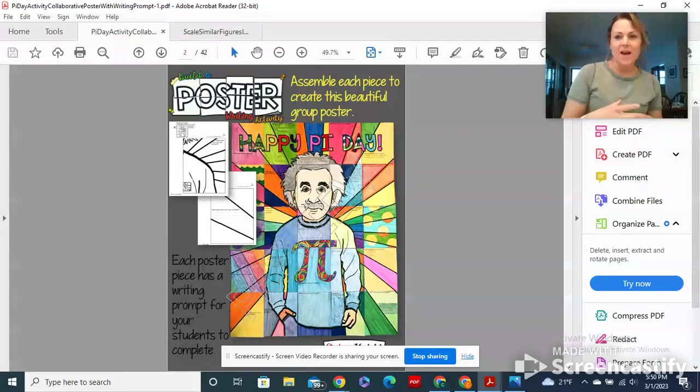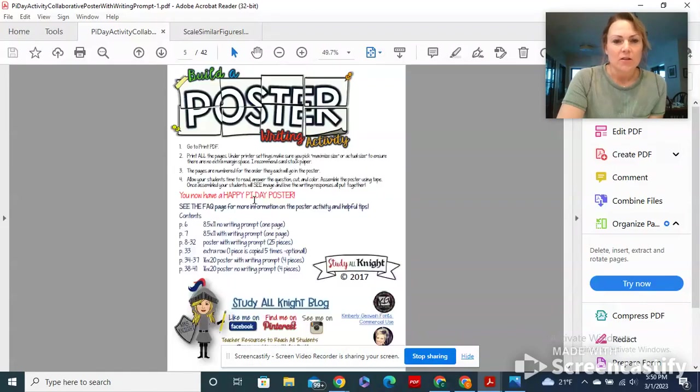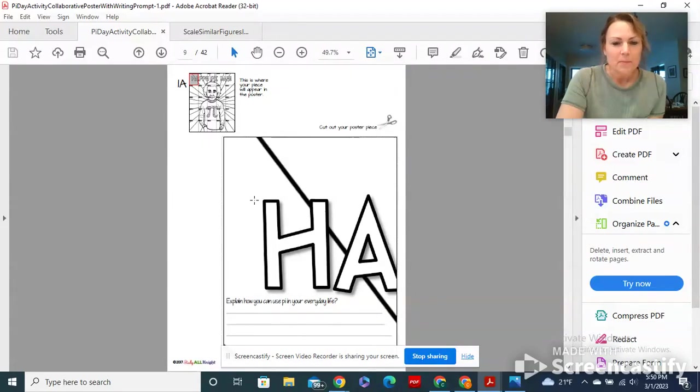It doesn't matter to me — I kind of want to be surprised when I get back. If you want something more complicated you can choose that, but I want you all to take a piece and color it. On the documents I'm going to give you — I'll just scroll up here — every piece has explained how you can use pi in your everyday life.